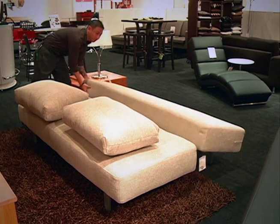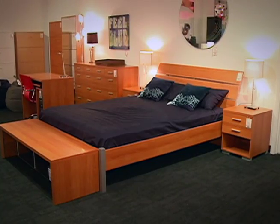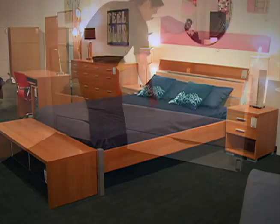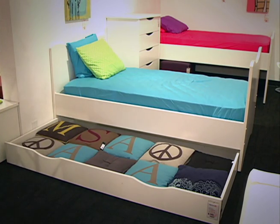We also have an expanding sofa sleeper for small guest rooms or TV rooms for the children. And two bedroom sets that have extra storage spaces or an extra mattress. The kids' set actually has a trundle bed underneath the twin size bed — they can throw their toys or even clothes in there too.